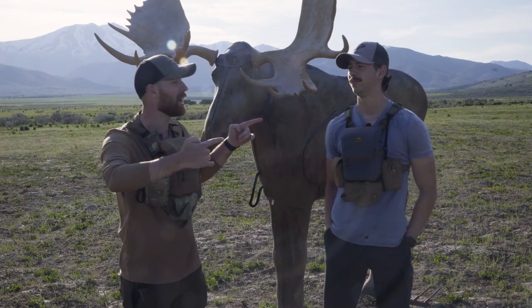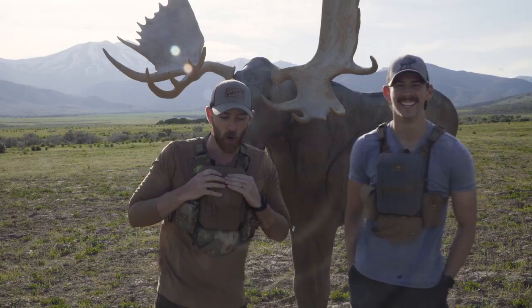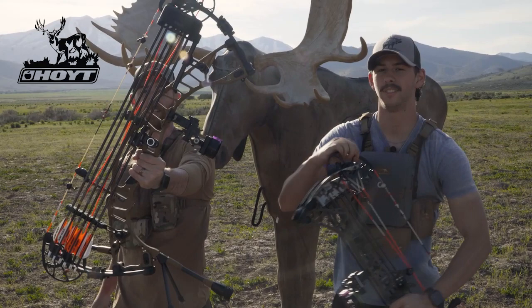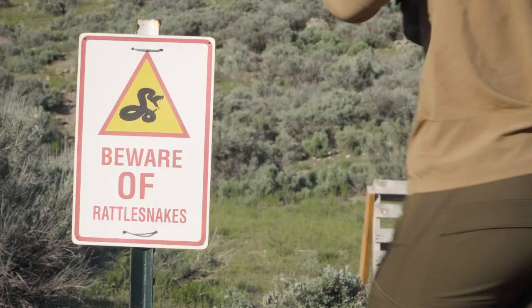What is up guys, we're back for another video. We got Jake and we got Josh. We're finally doing Point versus Matthews shoot-off at a secret course here at Wasatch Wing and Clay. Let's do it!